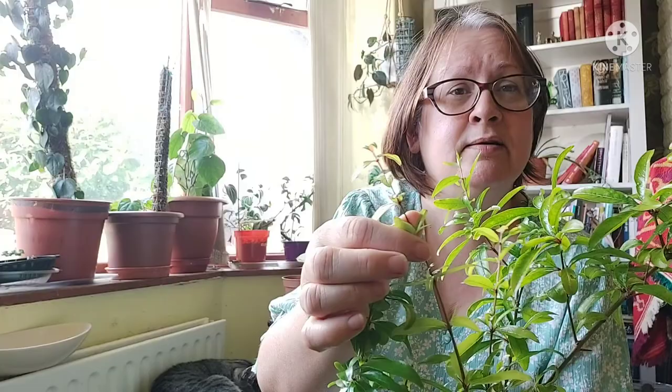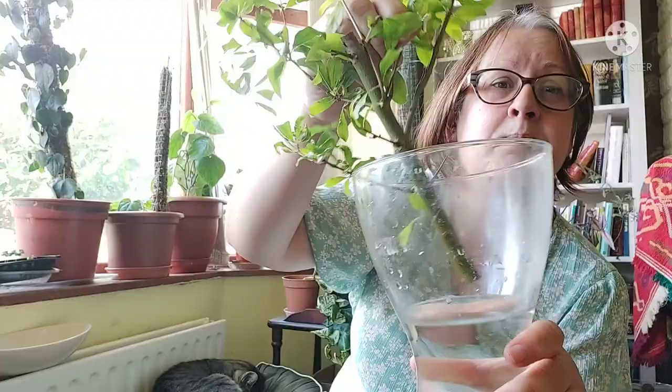I have tried taking cuttings in the past from my own pomegranate plants and I've always gone for the thin, weedy-looking branches thinking they would root faster. But I've since found out that the best cuttings to take are the thick ones — a thick branch like this is more likely to do better. So I'm going to keep it in water and keep it hydrated, and hopefully it will start to root.